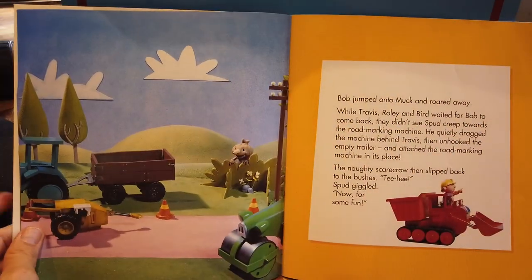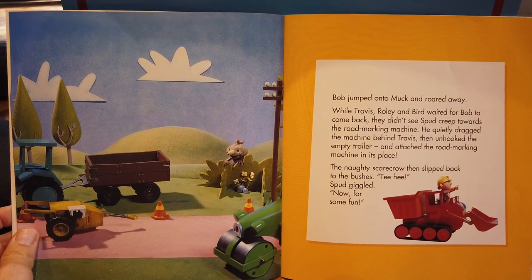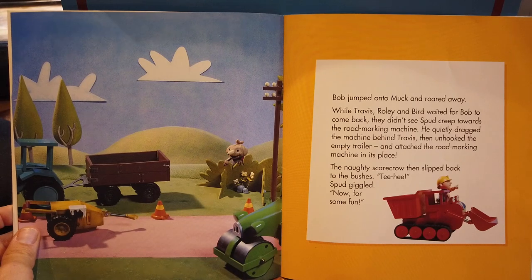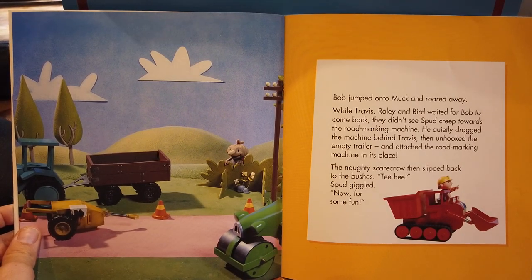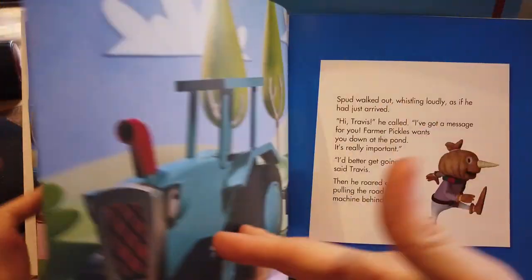Bob jumped onto Muck and roared away. While Travis, Rolly and Bird waited for Bob to come back, they didn't see Spud creep towards the road marking machine. He quietly dragged the machine behind Travis, then unhooked the empty trailer and attached the road marking machine in its place. The naughty scarecrow then slipped back to the bushes. 'Tee-hee,' Spud giggled. 'Now for some fun.'